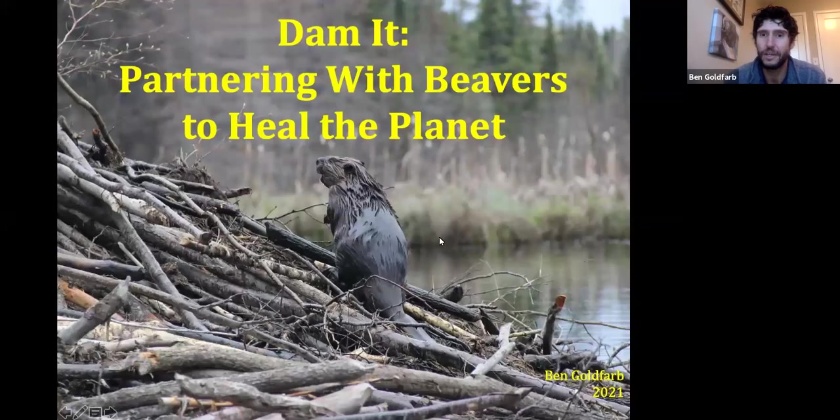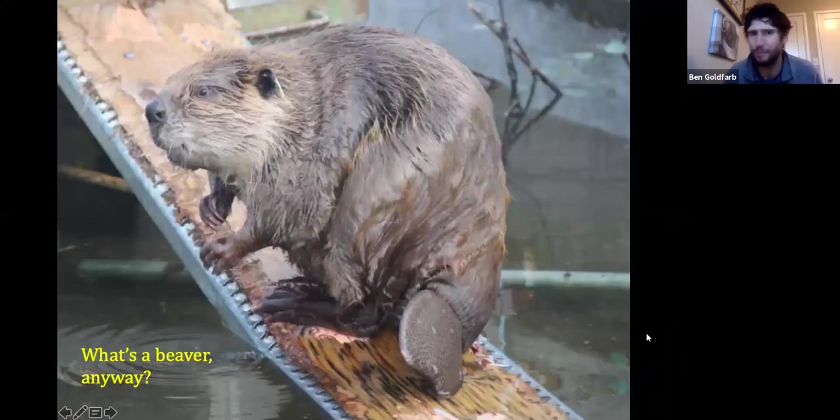Tonight I'll be talking a lot about beavers as tools of ecological restoration that transform landscapes in ways that are really beneficial for the environment, but I thought I'd just begin by establishing some basic beaver facts. What are beavers exactly and why do we care about them?